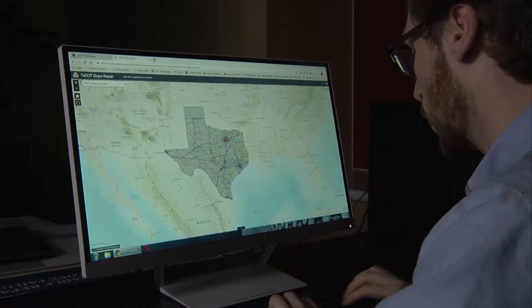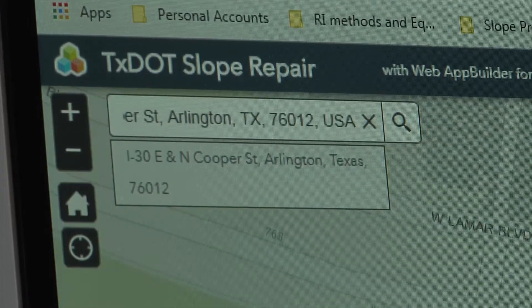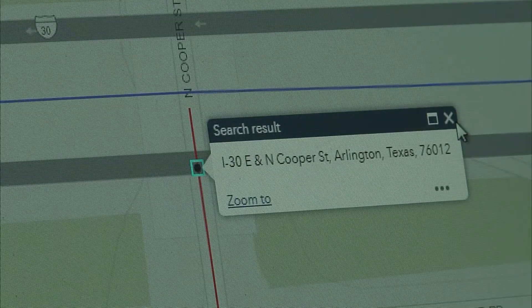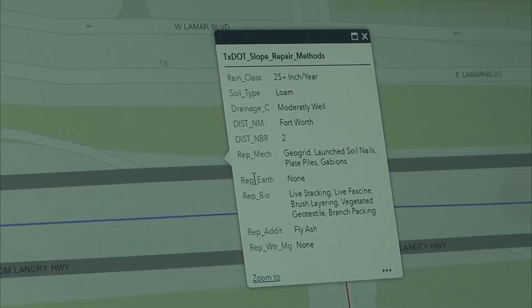We were tasked to make a web-based application that would allow TxDOT engineers to quickly respond by giving them information on the specific site location — such as soil classification and many other key identifiers of what is actually there — so they can rapidly respond. It also recommends what types of soil repair methods are possible for that specific site's location based on its attributes.